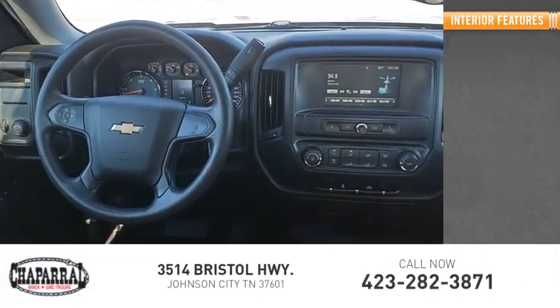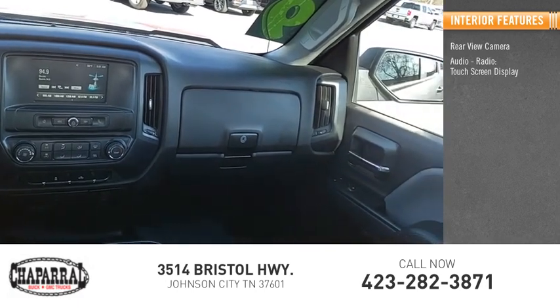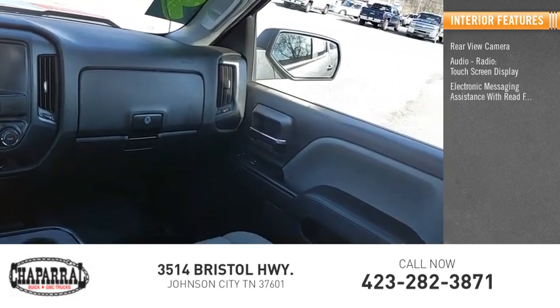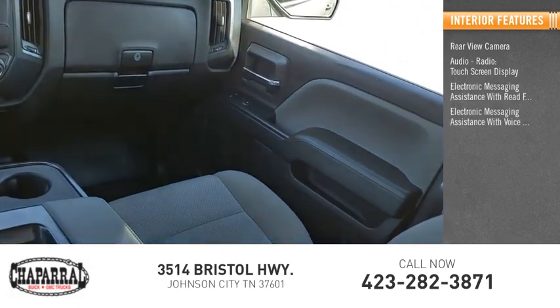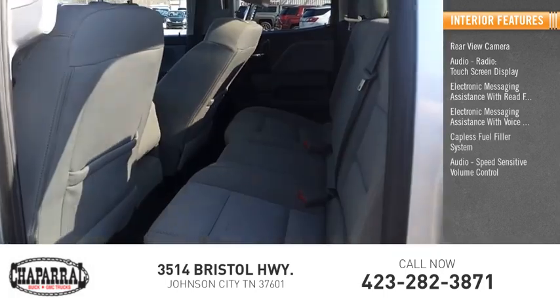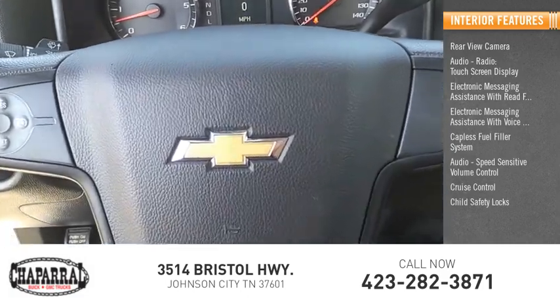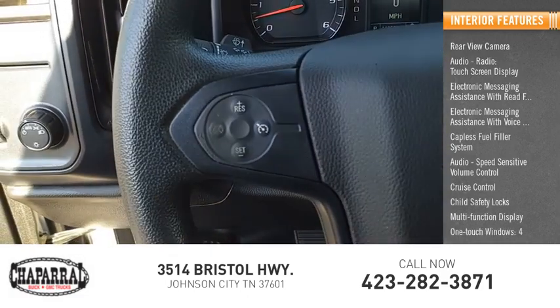Inside you'll find rear view camera, audio radio, touch screen display, electronic messaging assistance with read function, electronic messaging assistance with voice recognition, capless fuel filler system, audio speed sensitive volume control, cruise control, child safety locks, multi-function display, and one-touch windows, four.